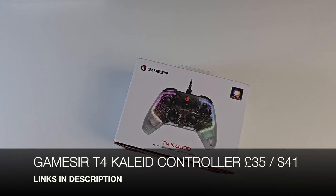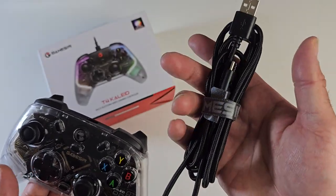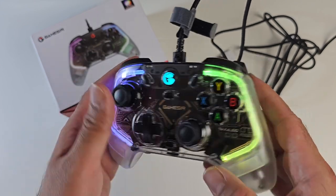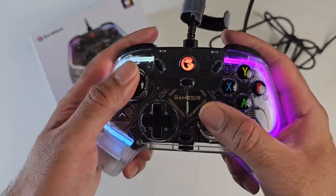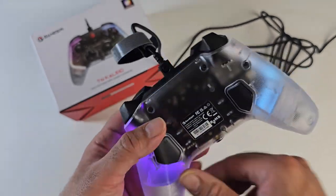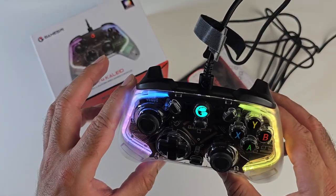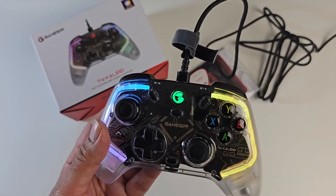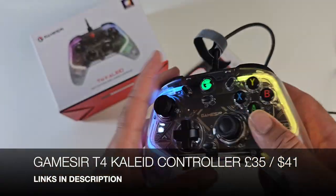Next cool product is the GameSir T4 Kylid. It has a transparent design with a braided high-quality Type-C to Type-A cable. It's a multi-platform controller supporting Windows, Android, Nintendo Switch and more. It features hall effect triggers and hall effect joysticks — really premium quality. There's a D-pad, X, Y, A, B buttons, select, start, home button, and programmable buttons on the back. It also has a six-axis gyro, customizable RGB lights, and full button mapping via a software app. Very ergonomic with an Xbox-like feel and a grippy textured finish.